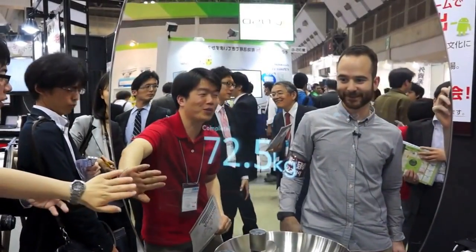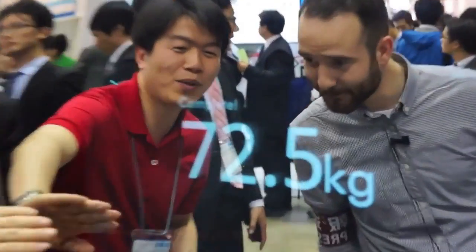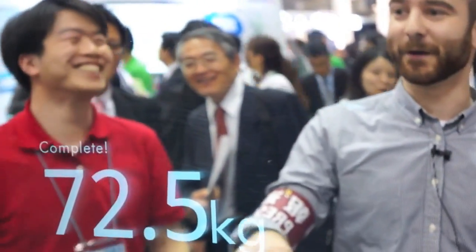Weight history. My weight history. Perfect.